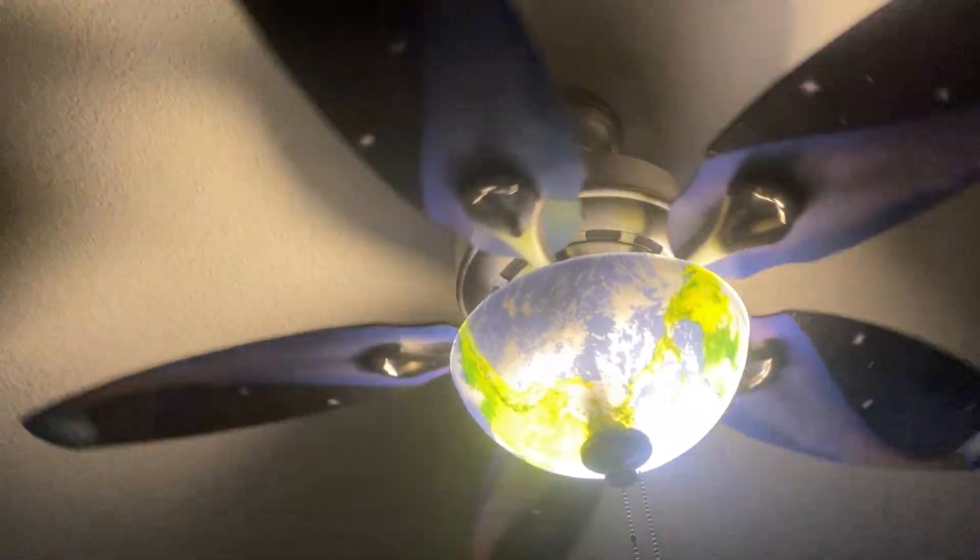This room had a Hunter fan replaced so it could match the fan in my dad's office. When I was younger there was a light fixture here because I wasn't old enough to have a fan - I was too little. A few years later I replaced the light fixture and put up this fan instead.